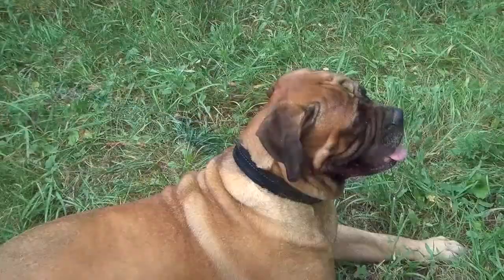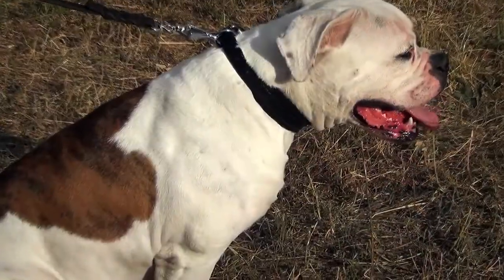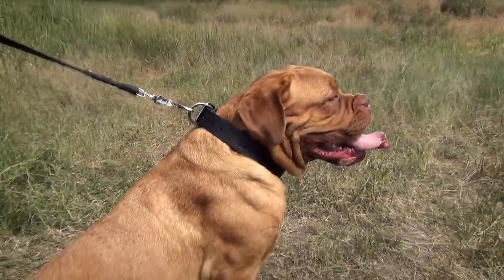This fully padded leather dog collar is perfect for everyday walking and efficient training. Due to its special design, the collar will provide your dog with ultimate comfort.